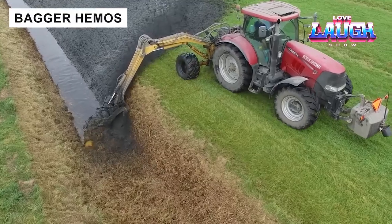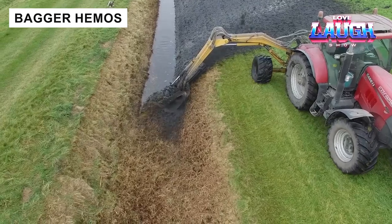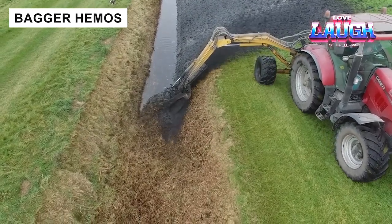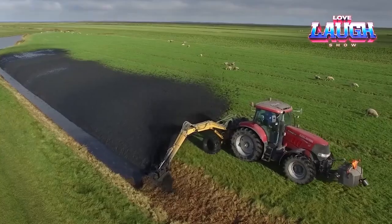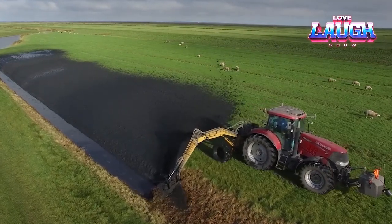A tractor with wheeled ditch cleaner and Hemo's dredger — two birds with one stone. Cleaning a ditch in one pass becomes a reality with this versatile machine, which can replace a mower bucket and edge cutter in one operation.